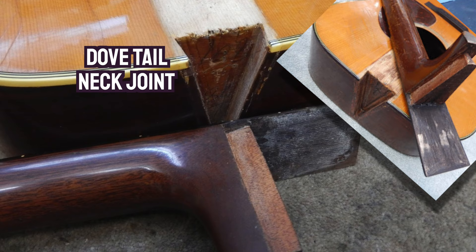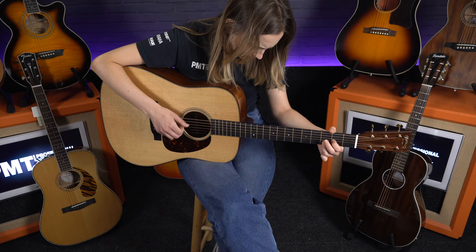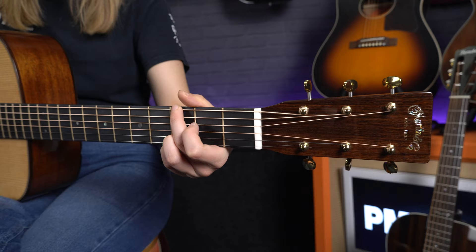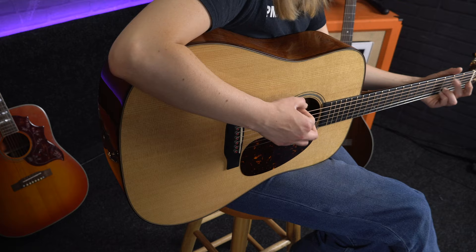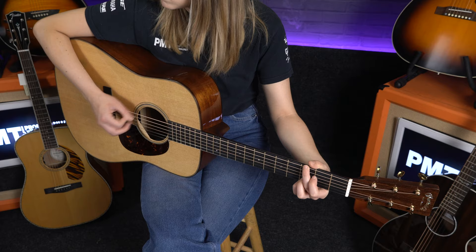Martin and Co pioneered many firsts in the acoustic guitar world, but one we will all be familiar with is the dreadnought acoustic. This was initially designed in 1916 and was exclusively made for a retailer called the Oliver Ditson Company, but interestingly they did not sell well at all initially and were dropped. They were later revised in 1931, after Martin and many other guitar manufacturers had struggled through the Great Depression. A revision of the design and subsequent popular use by well-known folk musicians meant this guitar quickly picked up in sales and is now one of the most prolific acoustic guitar shapes of all time.